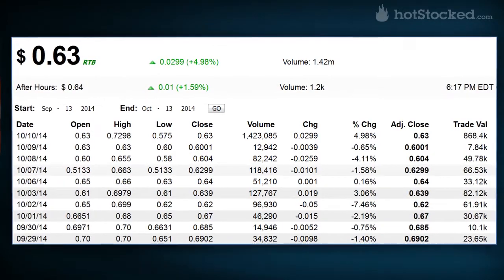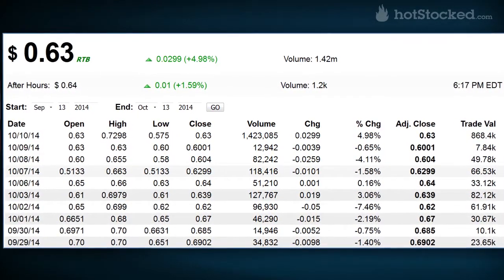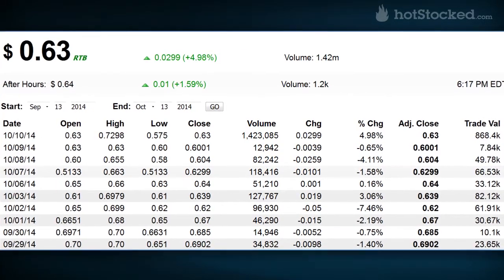Friday saw some heavy volatile trading. Although the close was just 5% up at $0.63 per share, the day's trading range itself was much wider, which shows that even on the higher exchanges, pumps operate basically the same way. The problem now is how much the momentum will be carried into the new week.